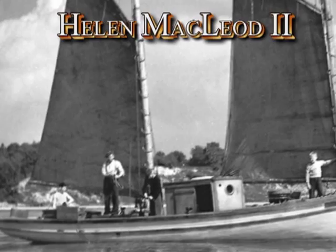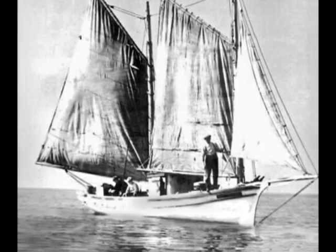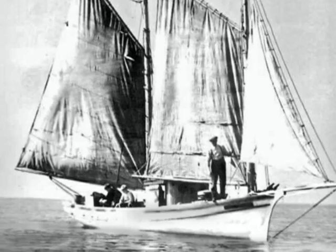For over a century, there were thousands of sailing ships busily moving people and goods on the Great Lakes, until they were replaced with modern motorized steel ships. Now only one commercial sailing vessel from the Great Lakes Age of Sail survives: the Bayfield-built fishing schooner, the Helen McLeod II.